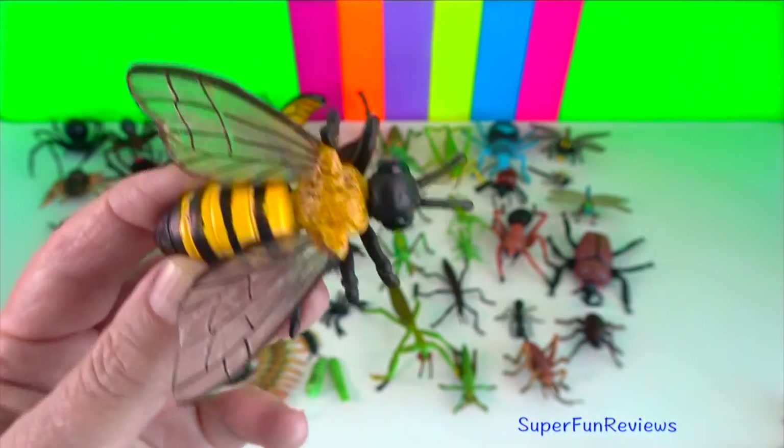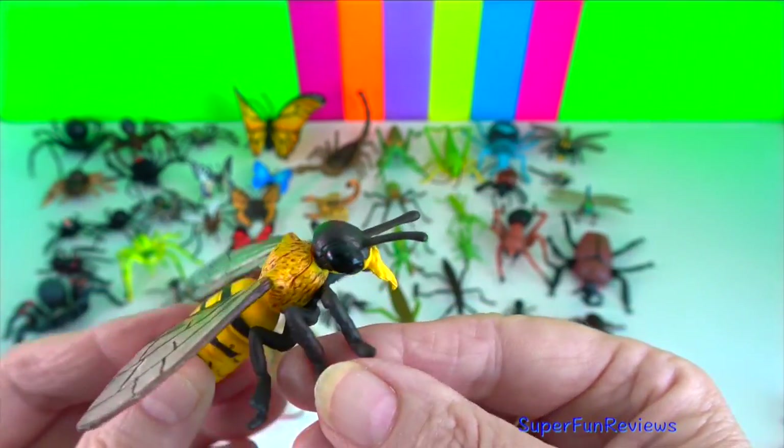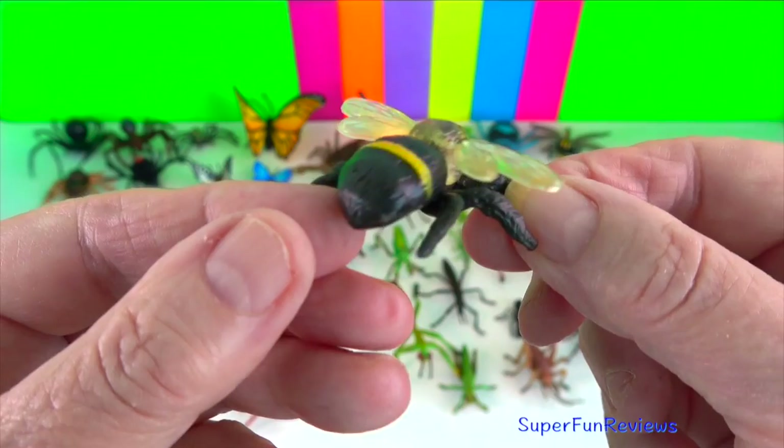Bee. Bees have five eyes. They are insects so they have six legs. Male bees are called drones. The females, except for the queen, are called worker bees.